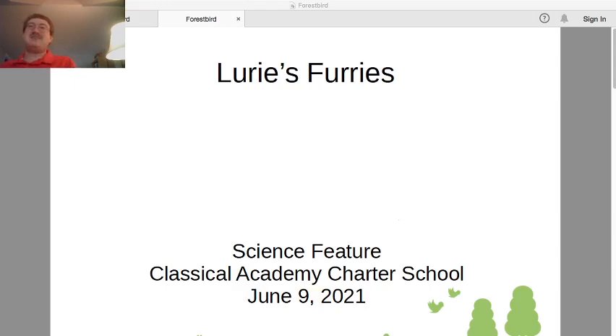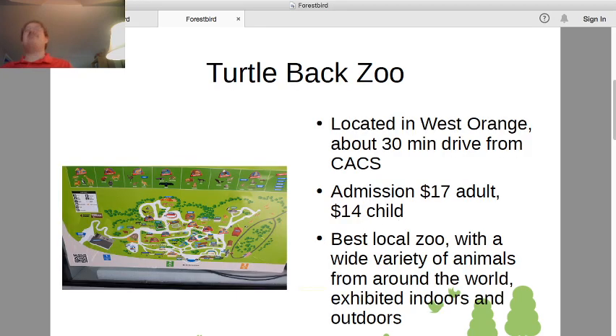So this week we're continuing our summer series highlighting our local zoos. Our highlighted zoo this week is Turtle Back Zoo, which is the second closest of the zoos we're going to look at. It's in West Orange, 30 minutes from Classical Academy, either a parkway to 280 or just driving through local roads.